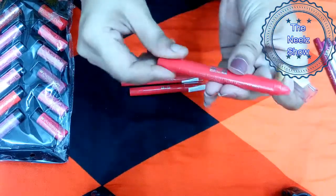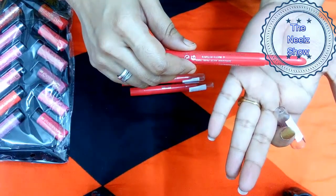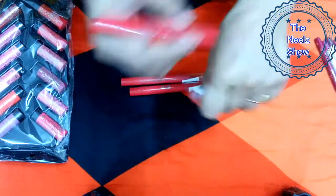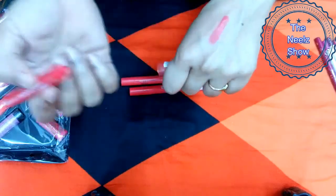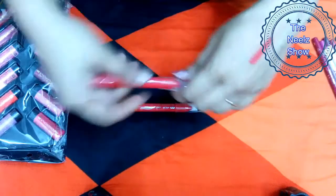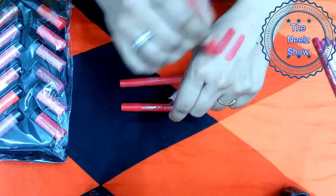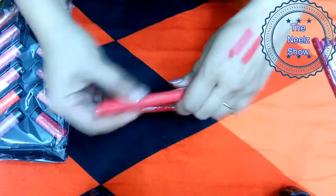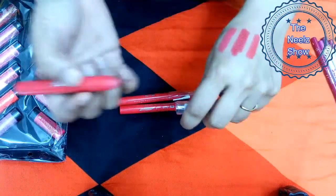This is a retractable lipstick, so you don't need to sharpen it. Shade 01 is very very red. Shade number 59 looks similar but the difference is shade 01 is more towards orange and shade 59 is absolutely red.